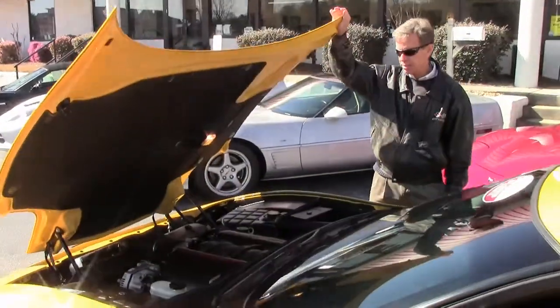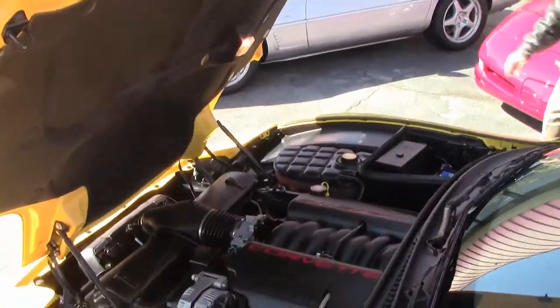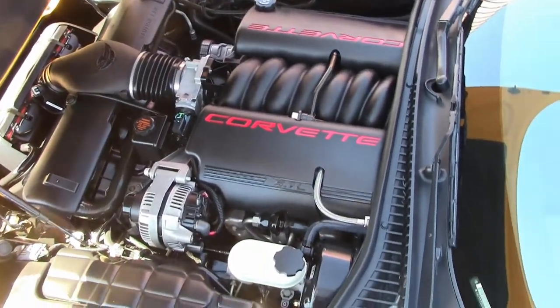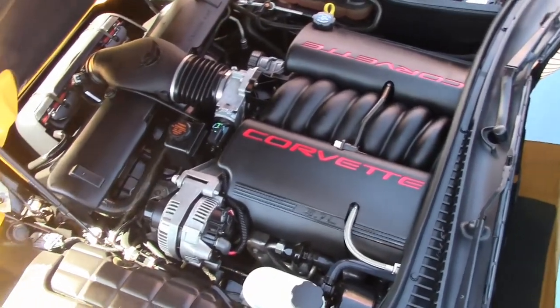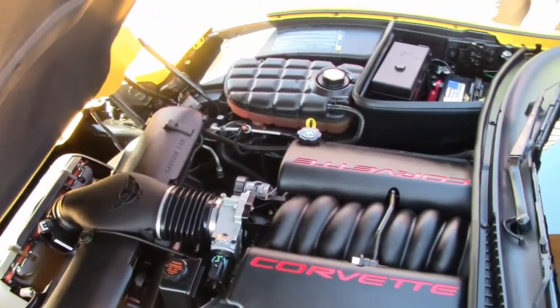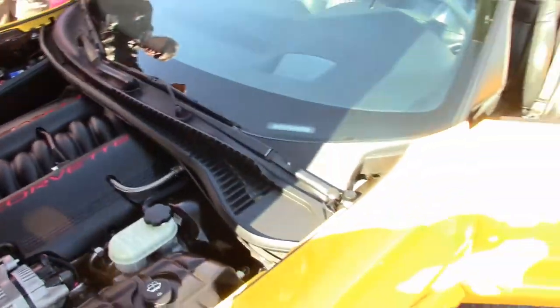Let's take a look up underneath the hood. Beautiful 5.7 liter LS1, 350 horsepower. Great gas mileage — Corvettes are known for excellent gas mileage and great performance.